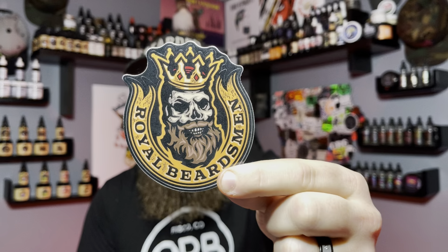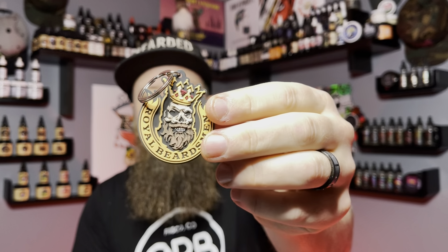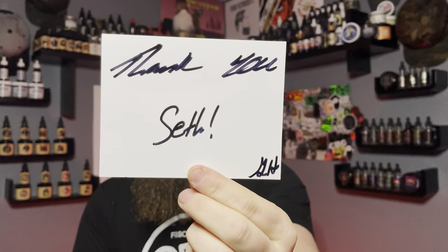I'm also a sucker for stickers — they sent me this nice sticker here. I love their logo, just super unique, stands out. There's a nice Royal Beardsmen keychain here. And I am a big fan of just a handwritten thank-you note. It just says 'Thank you, Seth.' That's all you really need. Makes you feel like they know you a little bit, that they definitely appreciate your order.